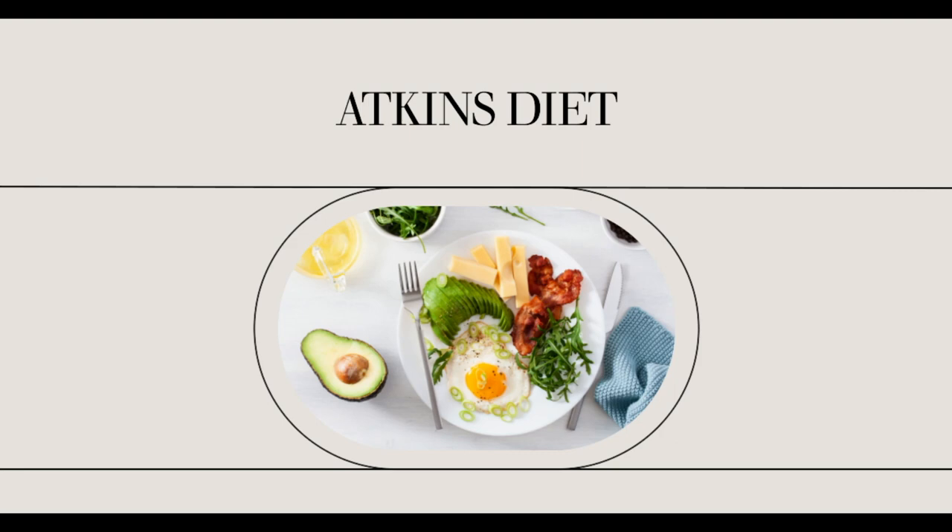Constipation is a side effect of lack of fiber in the low-carb diet. Whole grains, legumes, and fruit are the normal sources of dietary fiber, and they are all restricted on the Atkins diet's initial phases.